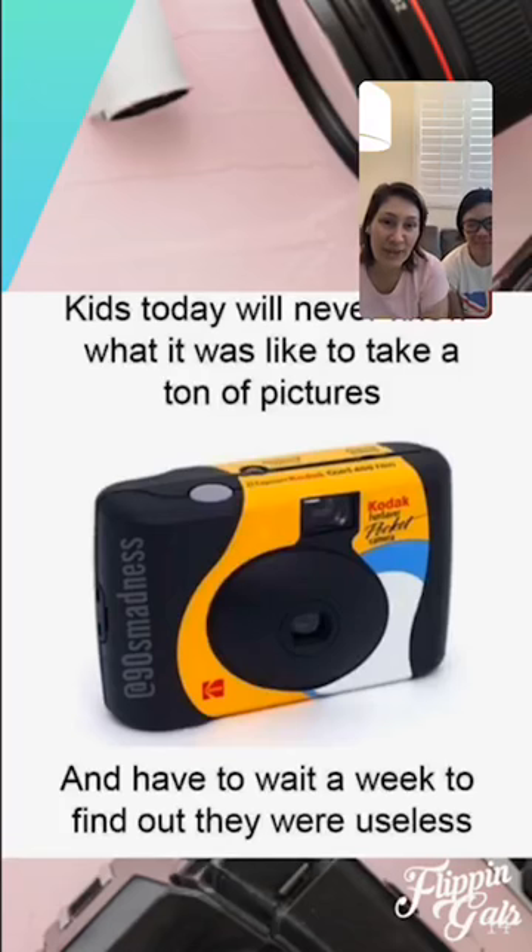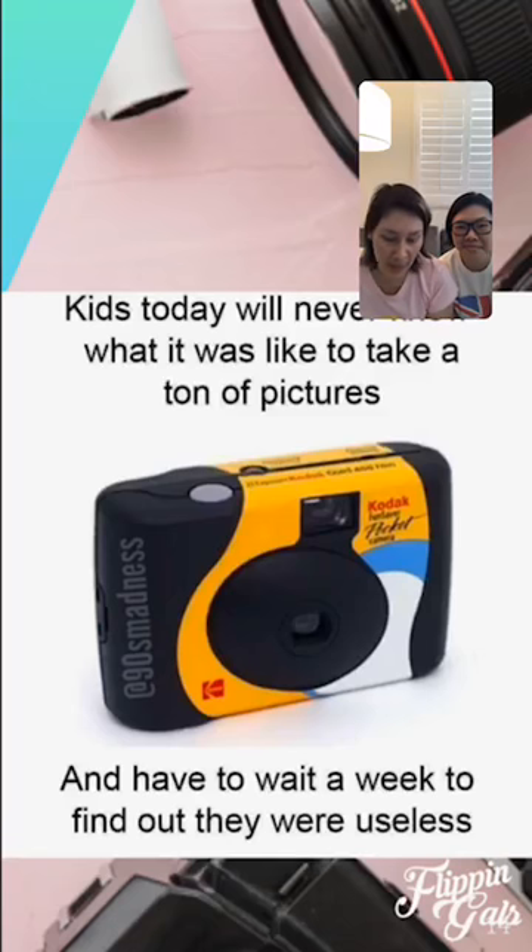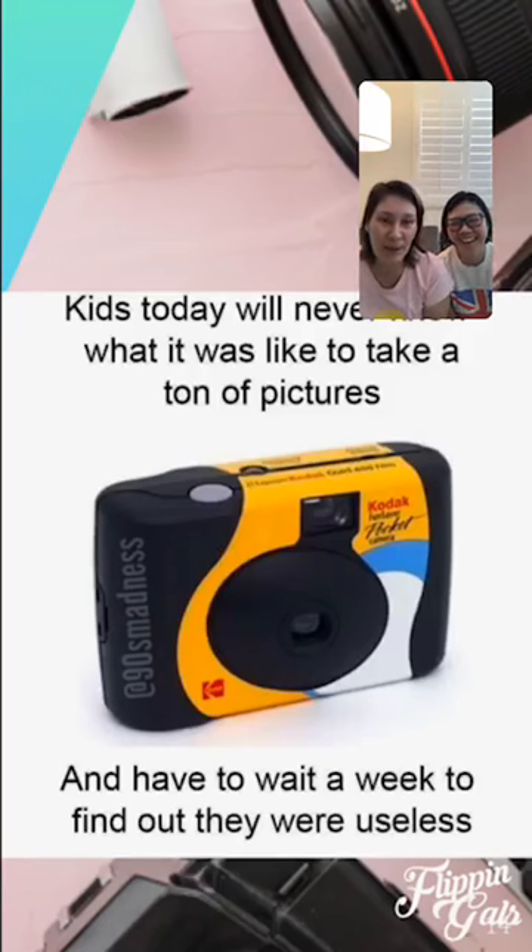For our meme of the day — do you guys remember disposable cameras from the 90s? We used them all the time, like at Disneyland. Kids today will never know what it was like to take a ton of pictures and wait a whole week only to find out they were out of focus. For those who didn't grow up in the 90s: you couldn't see the photo until you had the film developed. I kept clicking and clicking, and then had to wait to be disappointed!